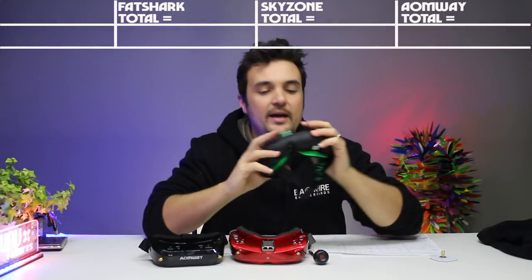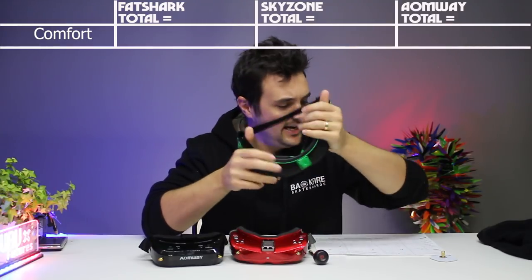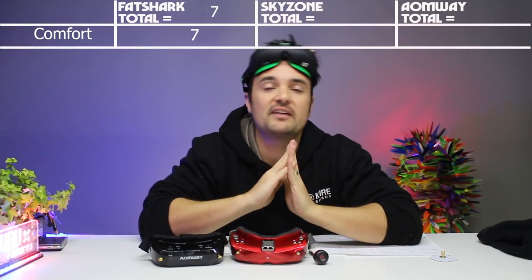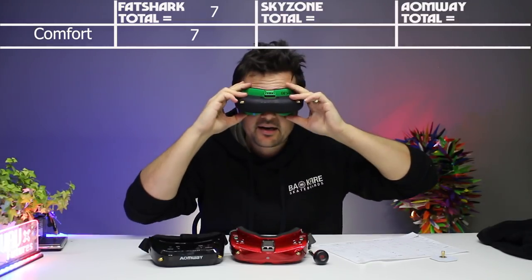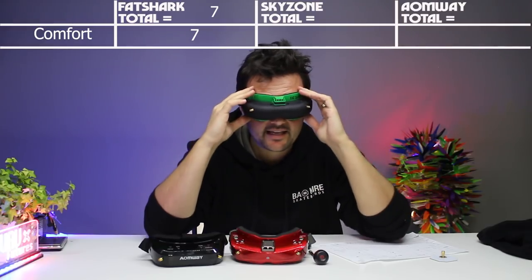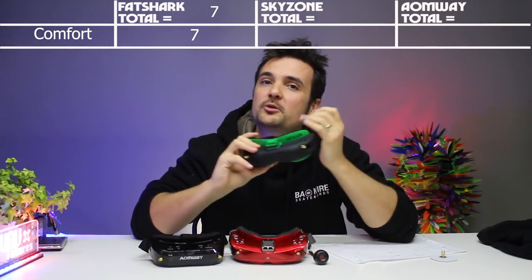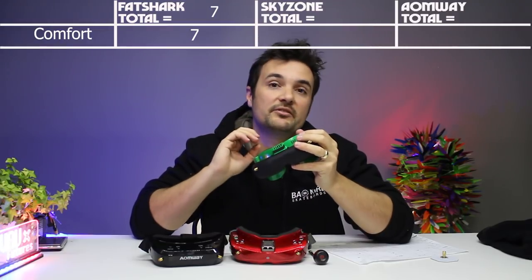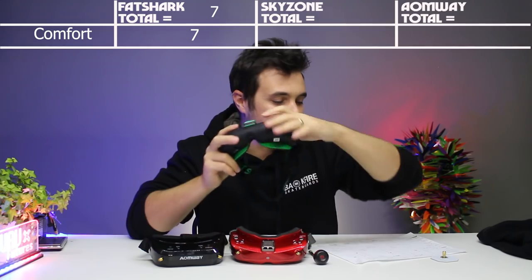First things first, we're going to talk about comfort. The comfort of the Fat Sharks — I'm going to say about a 7 out of 10. I find that's because of the weight; they're not the most comfortable goggle on my face. I'm not a big fan of the large faceplate they have. With the extra weight, and especially when you put the battery on the side, it can weigh down a little on your face. When something is sitting on your face all day, you want it to be as comfortable as possible.